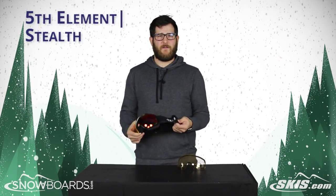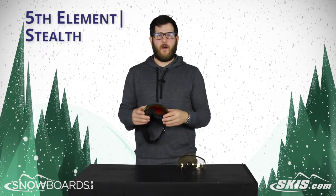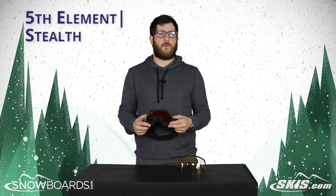Like I said, tons of value — really cool goggle. Check it out: the 5th Element Stealth Goggle. You can see it on skis.com and snowboards.com.